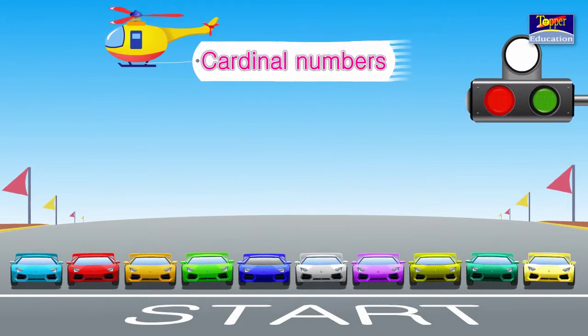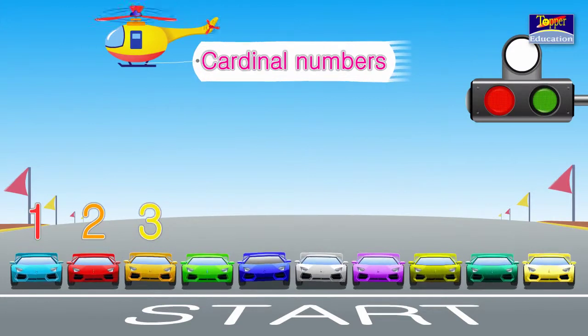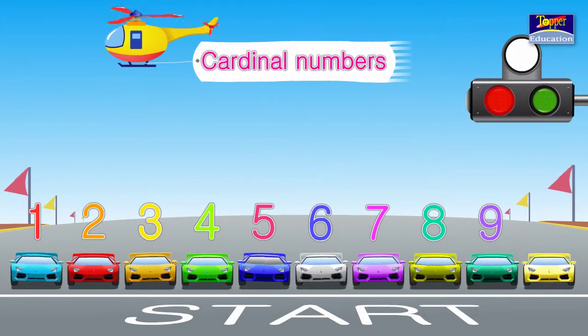We have been learning numbers like 1, 2, 3, 4, 5, 6, 7, 8, 9, 10. These are called Cardinal Numbers.